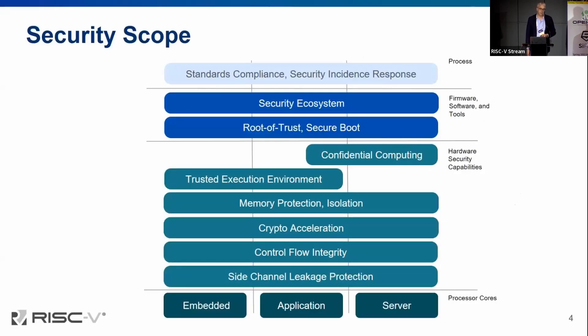So what's in scope for us? It's the usual set of security requirements across all the different workflows from embedded application through to server. We need to prevent microarchitectural side channel leakage — that's the Spectre/Meltdown class of attacks. We need to prevent code reuse attacks, so that's ensuring control flow integrity. We need to be fast and performant, so we need crypto acceleration. Memory protection fairly standard, and we also need isolation and compartmentalization, leading on to trusted execution environments — applications protected from each other.